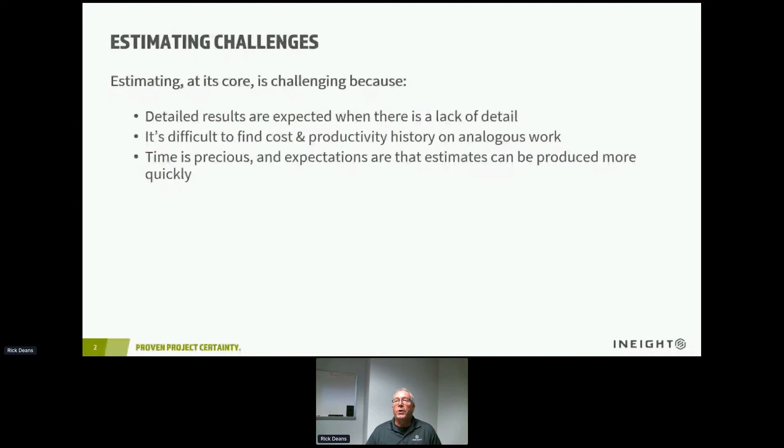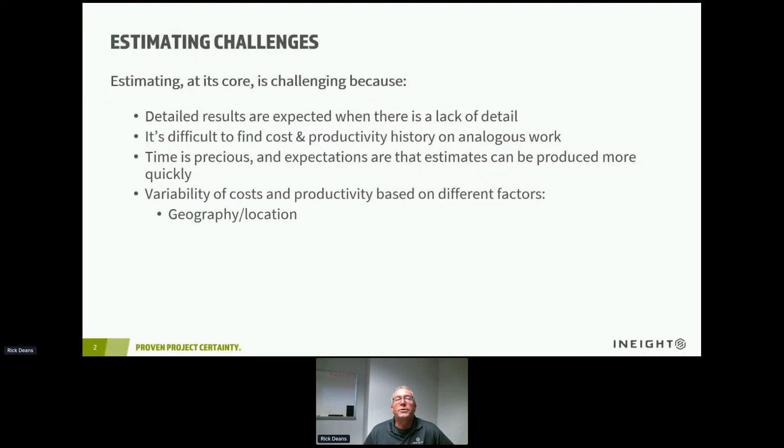Time is precious, and it really seems that the expectations in the industry are that estimates are just picked off a shelf — just go to that shelf, pick off the estimate, and get it to me by three o'clock this afternoon. That's just not the reality of the situation. A lot of hard work and analysis needs to go into that process to develop a good estimate. Sometimes we see variability of costs and productivity based on different conditions or factors — for instance, where we're doing the work, the geography, the location, the availability of skilled trades.